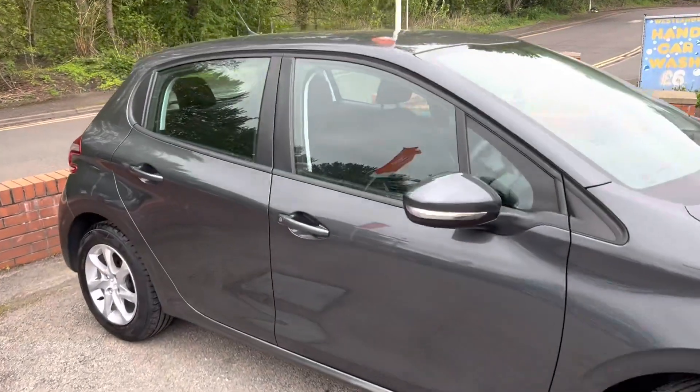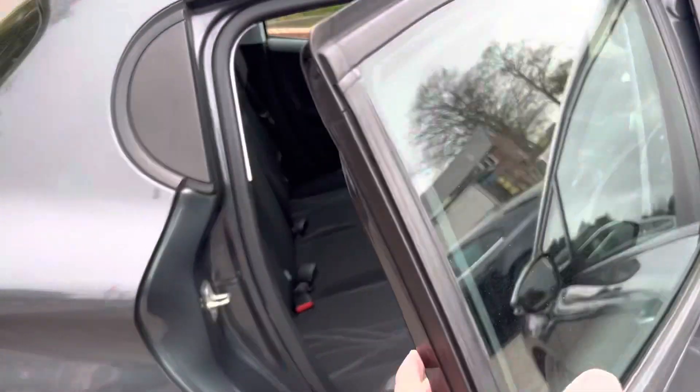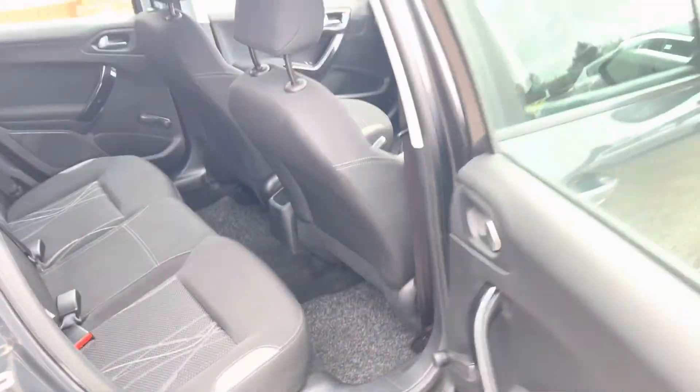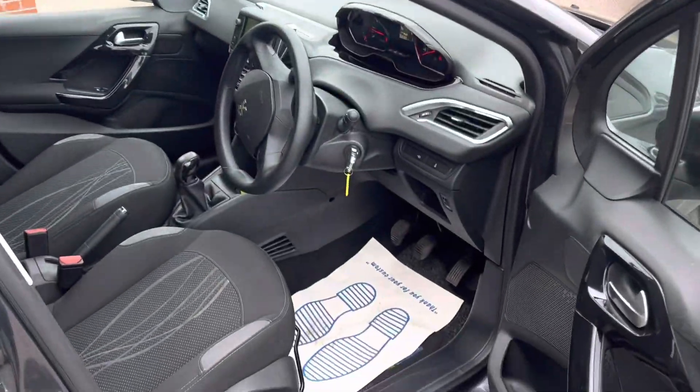Taking a look in the back seats, you can see they're in lovely condition with Isofix. No nasty stains, no rips anywhere. There are carpet mats as well, and the rear seats do fold down in a 60/40 split.